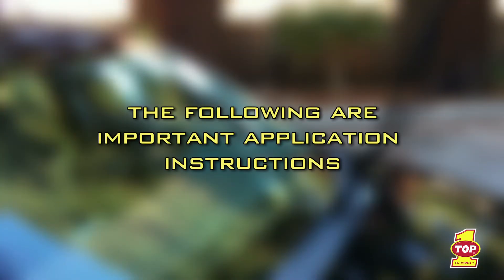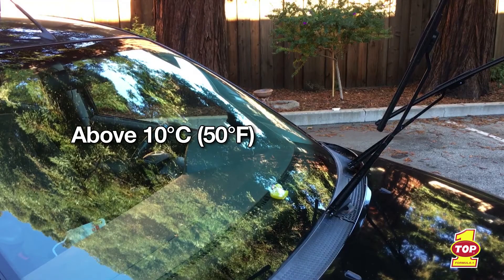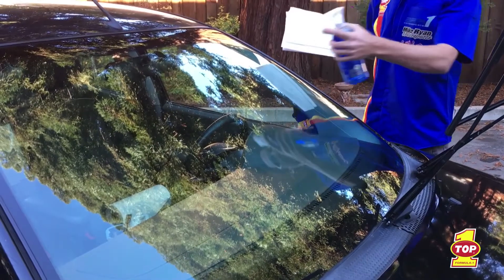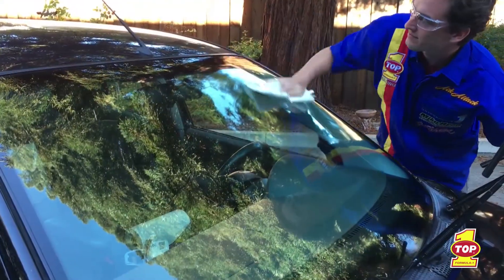The following are important application instructions. Application conditions: make sure that the surface of the windshield is above 10 degrees Celsius (50 degrees Fahrenheit) and below 32 degrees Celsius (90 degrees Fahrenheit). Start by thoroughly cleaning your windshield with glass cleaning solution, then dry the windshield.